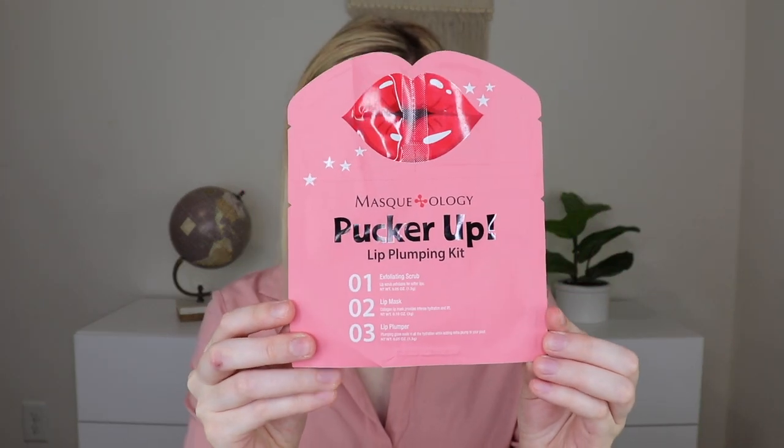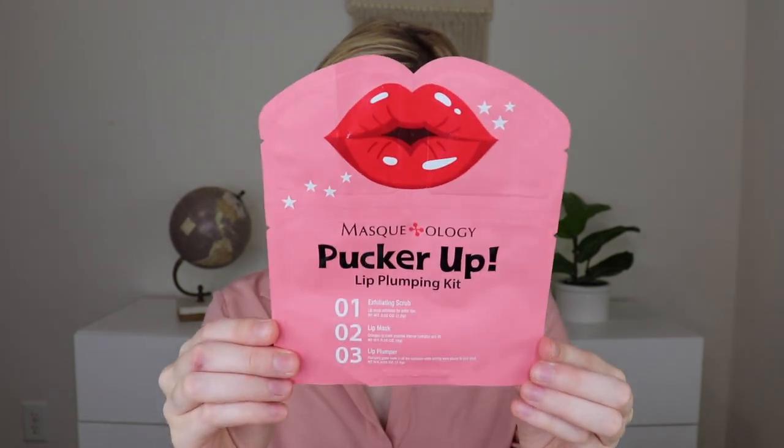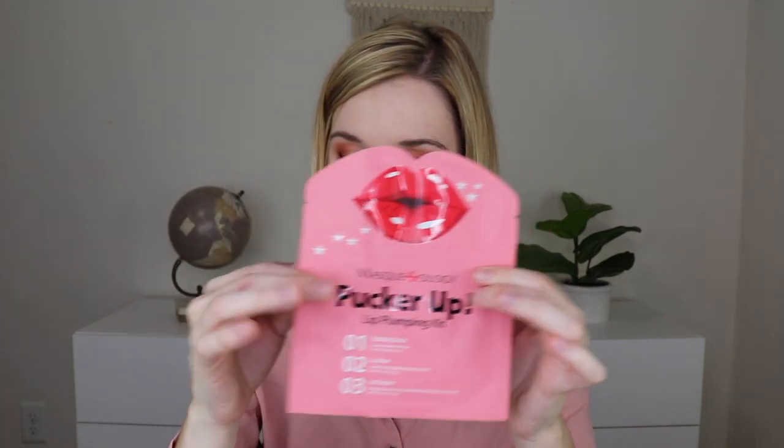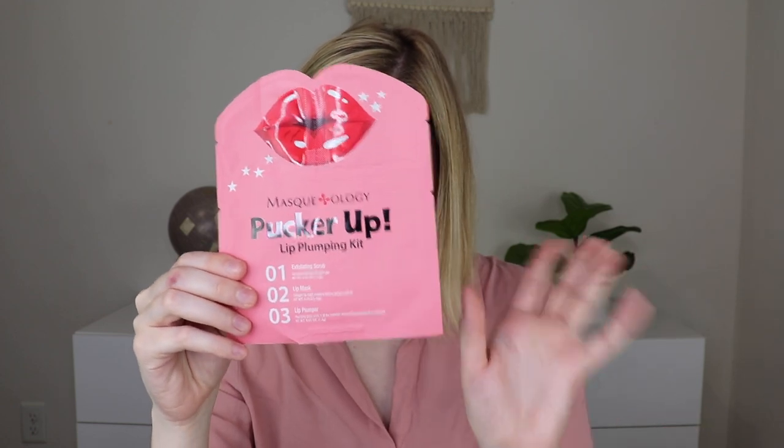And then the last thing that's not in the tube is by Maskology, and this is their Pucker Up Lip Plumping Kit. Retails for $4. So it's a three-step kit that includes an exfoliator, a lifting mask, and then a plumping gloss. For the thorough pick-me-up your pout has never experienced. You leave the mask on for 15 to 20 minutes. I've never tried a lip mask like this. Normally, it's just the ones you put over your lips, but I'm curious to see how the exfoliator and then the lip plumper is. Some lip plumpers are uncomfortable, so I wonder how this one is. I'm really actually excited to use this because it's just a little bit different than the lip masks I've tried before.